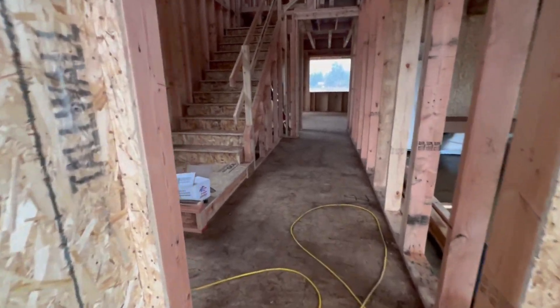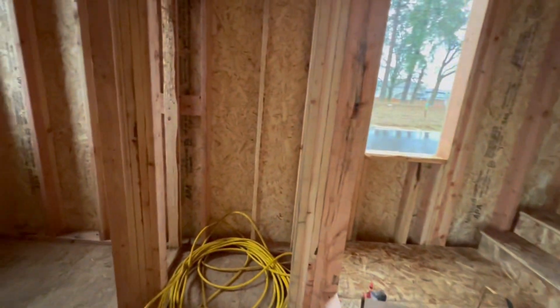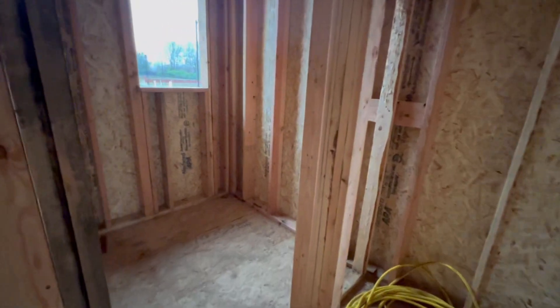Here's the front door of the Lowell. When you walk in, there's a hallway, the stairs, a linen cabinet, and there's going to be a half bath right here.